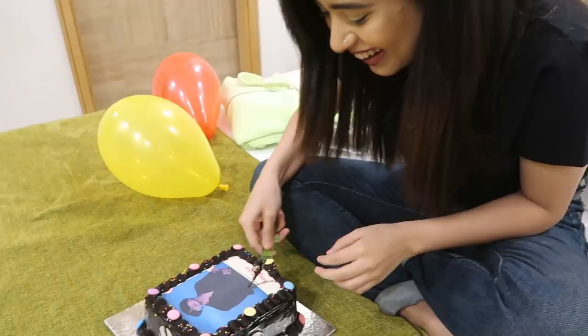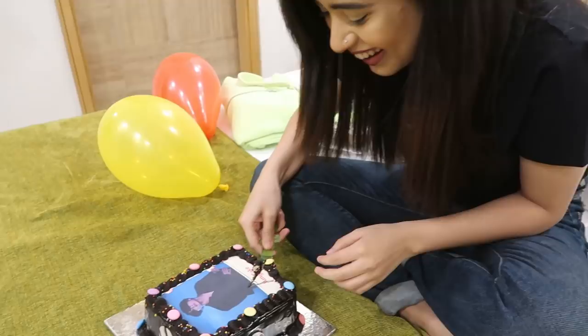Happy birthday to you! Happy birthday to you! Eat it first! — You eat it!